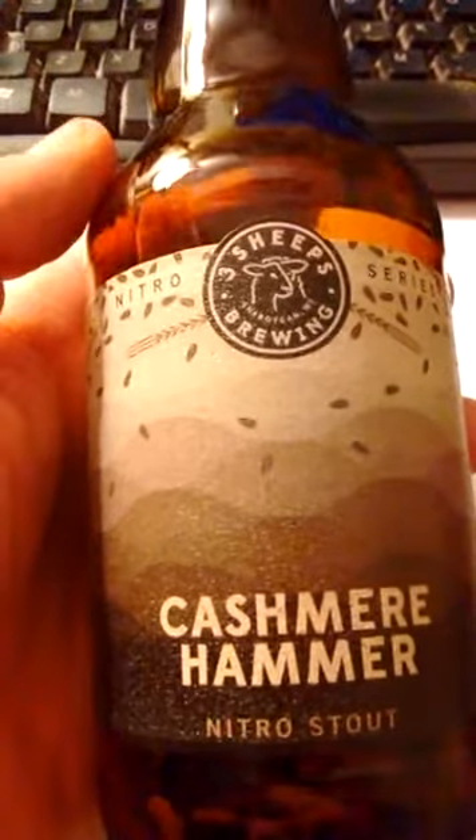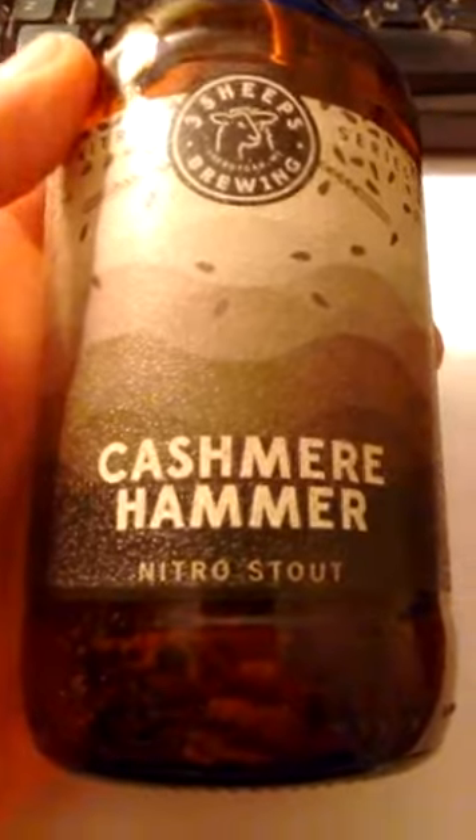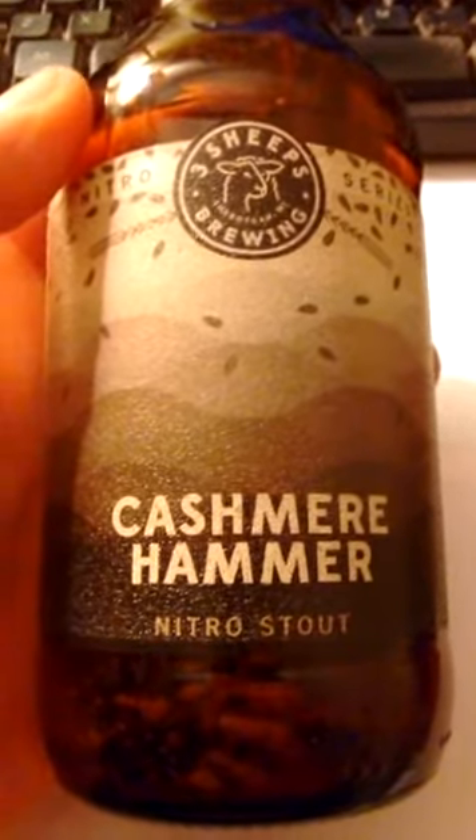The nitrogen was wasted. This beer, or stout, or whatever you want to call it, tasted like dishwater. That's my two cents. Your mileage may vary.